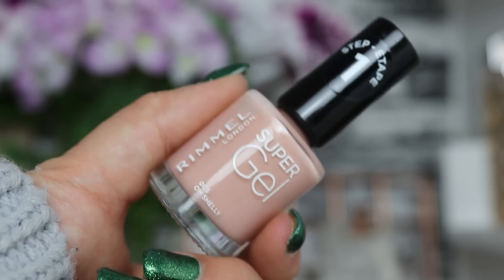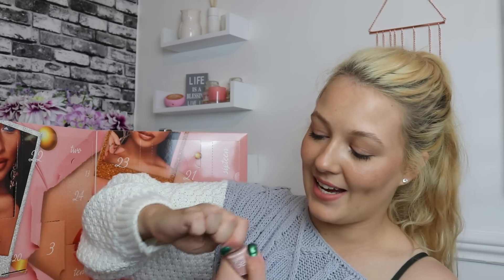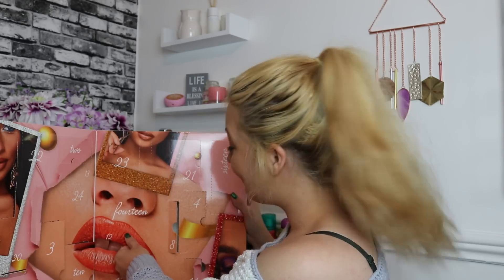Day number eleven — cute to go along with our little cuticle set. We're given a Rimmel London Super Gel Nail Varnish in the shade 'Oh Shelly,' a gorgeous nude that gives you a really natural manicure look. The brush looks really good quality as well. I love this — it's such a cute shade.